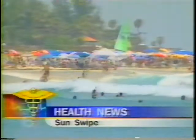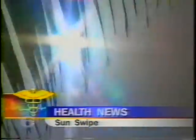Sunscreen is a necessary part of living in South Florida, where the sun's rays can be wicked. But people always complain about having to put it on because sunscreens can be messy or greasy.